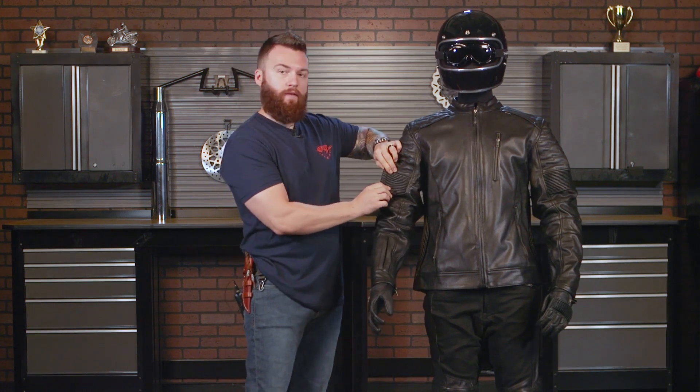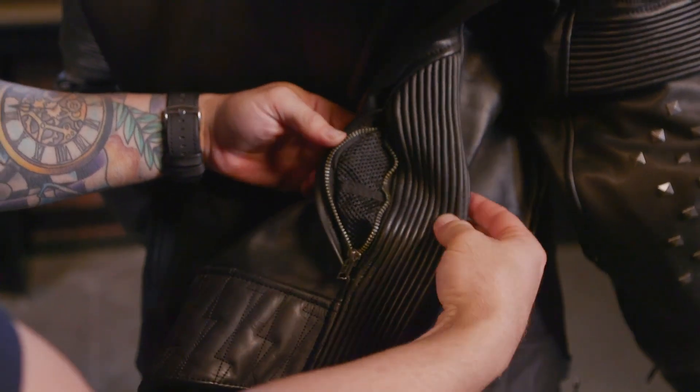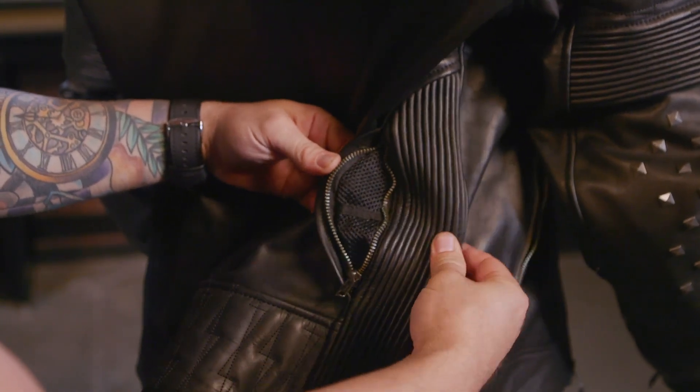There is a lot of flexibility in this too — they have the accordion panels on the bicep and also some on the sides here as well. It's an aggressive fit, so having those accordion panels really help you move around and flex while you're on the bike.